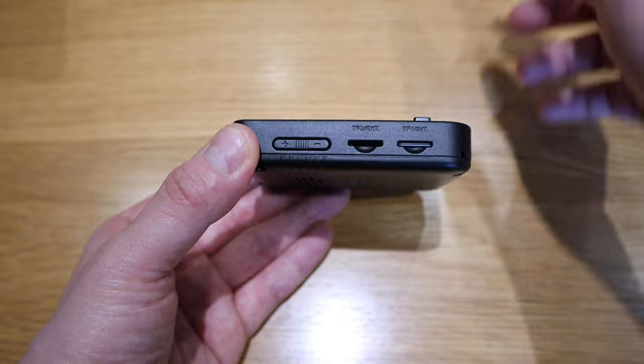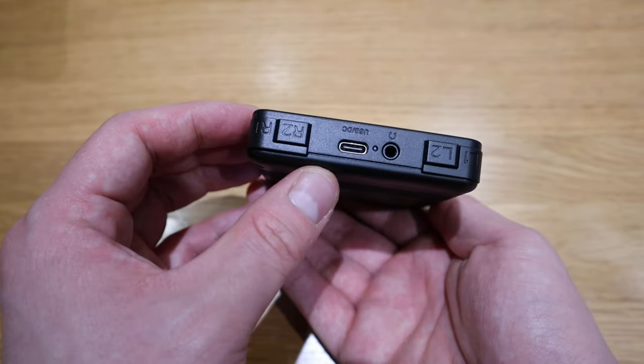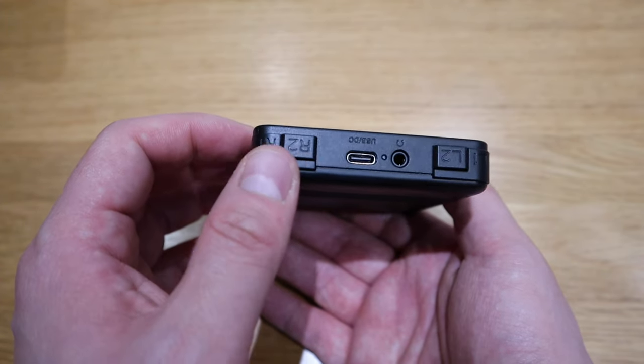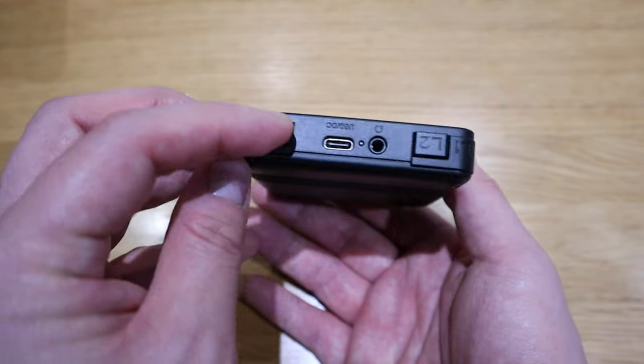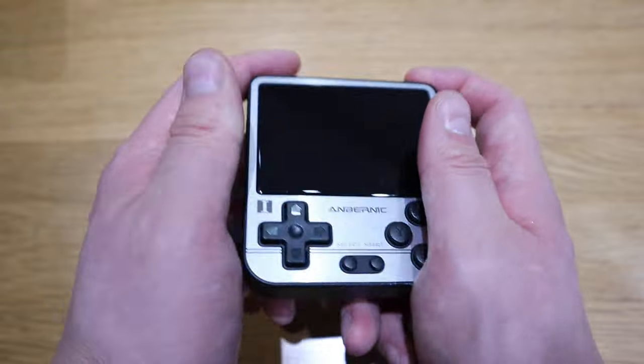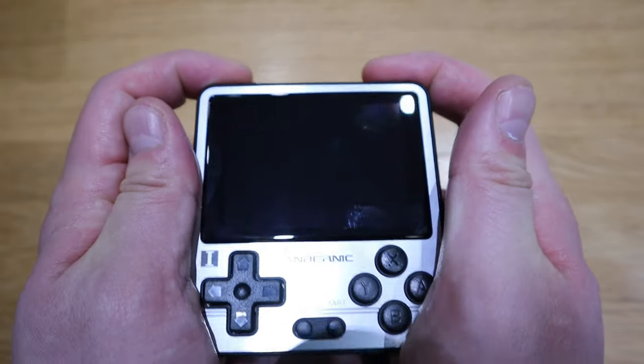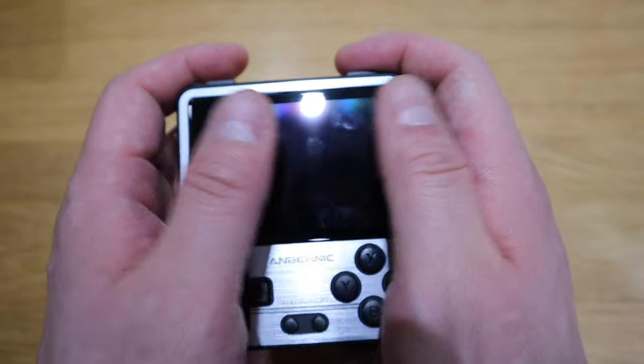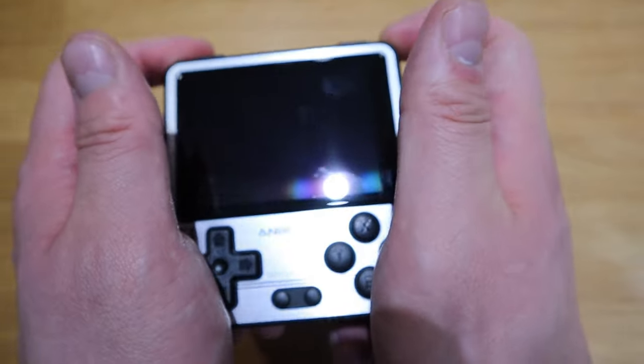There's volume up and down, an earphone jack, and a charging USB-C port. The R1, R2, L1, and L2 buttons are on the top, which is very good, though immediately I can see that gripping them might somewhat obscure the screen — but maybe I'm wrong.